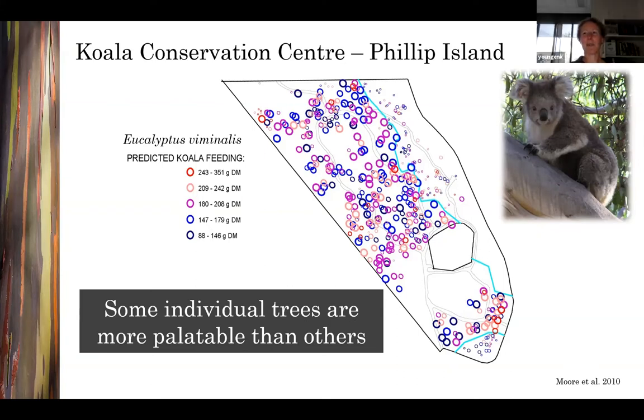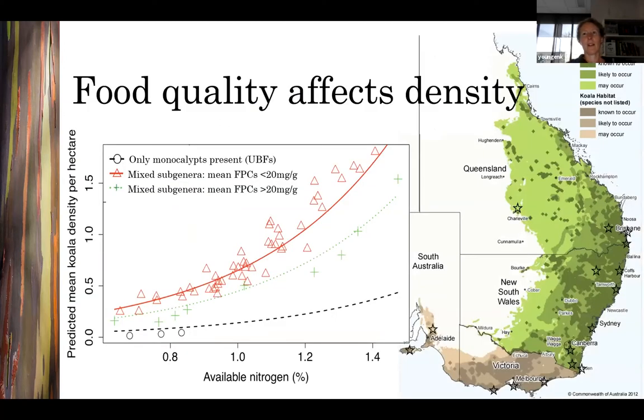It would be lovely if we could map all of Australia using this integrated measure of palatability and know where all the best trees and best habitats are for each marsupial folivore species. But it's not that simple, because relating the chemical signature of thousands of different eucalypts to the amount eaten by folivores would require feeding studies on a scale that's just not feasible. However, even if we look at FPCs, UBFs and available nitrogen separately, we can still get an idea of how they work together to influence habitat quality and population densities.